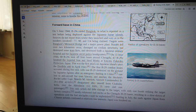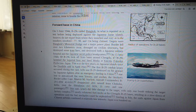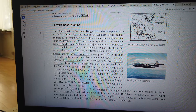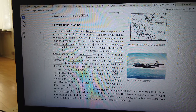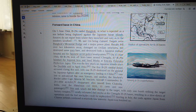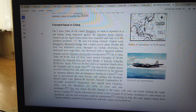On 5 June 1944, B-29s raided Bangkok in what is reported as a rehearsal before being deployed against the Japanese home islands. Targets were Bangkok's Memorial Bridge and a major power plant. Bombs fell over 2 km away, damaged no civilian structures, but destroyed some tram lines, and destroyed both the Japanese military hospital and the Japanese secret police headquarters.